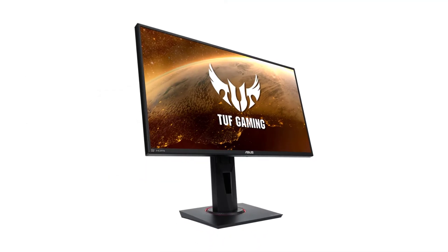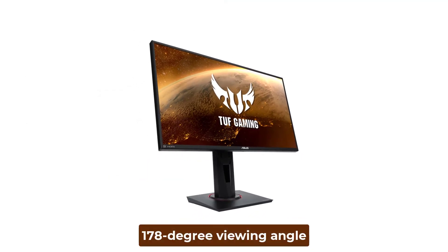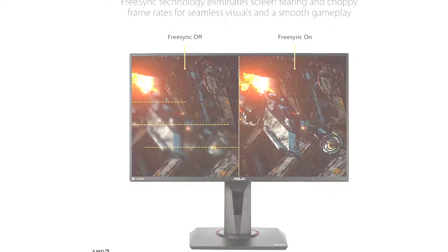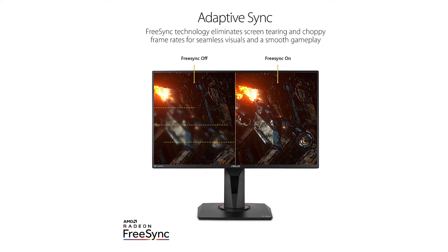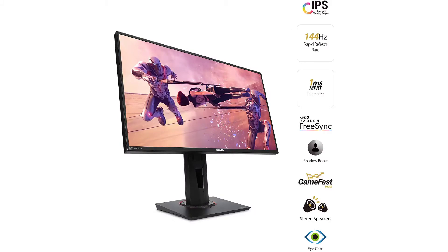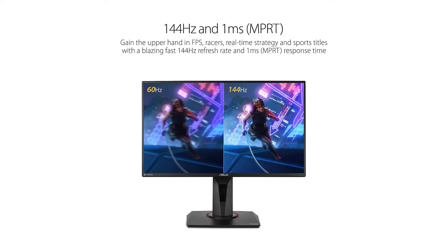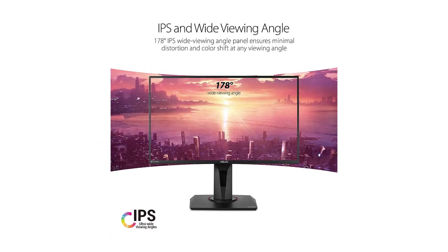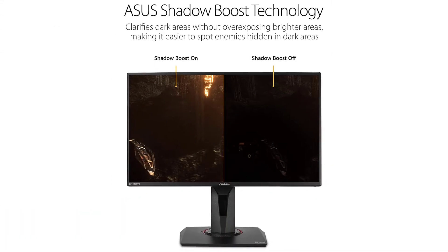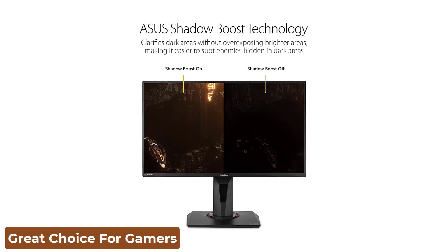The Asus TUF Gaming monitor features a 178-degree viewing angle and Full HD 1080p support, a 144Hz refresh rate, penguin foot stand, and an incredibly wide viewing angle, making it an excellent choice for multimedia consumption. It has plenty of connectivity ports and good picture quality. The speakers are pretty good, and the stand is adjustable from horizontal to vertical and is also VESA compatible. The monitor is built using Asus Eye Care technology to avoid eye fatigue.